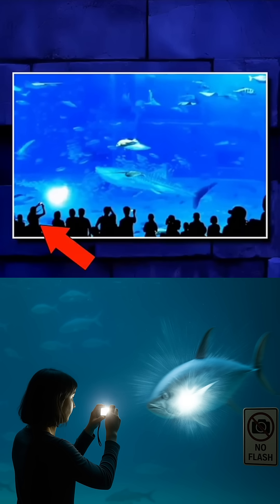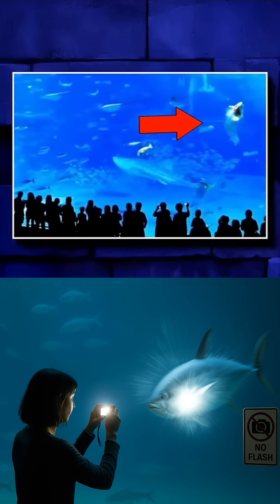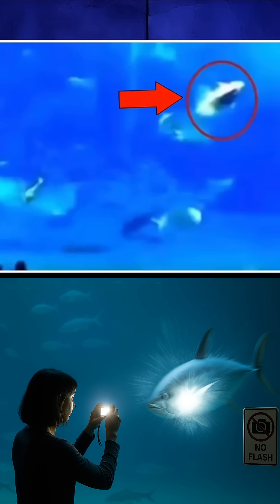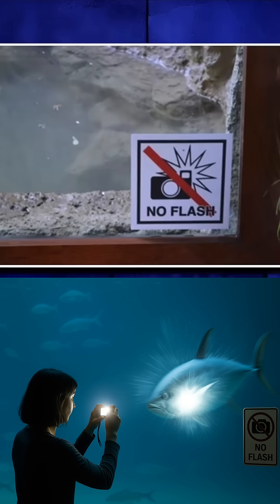In this video, there's a woman taking pictures, and suddenly, on the right side of the screen, a tuna fish darts toward the glass and crashes into it hard, killing itself instantly. And that's exactly why flash photography is prohibited in aquariums.